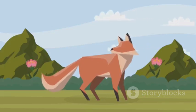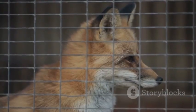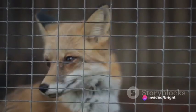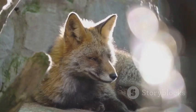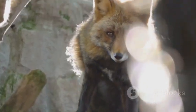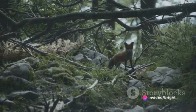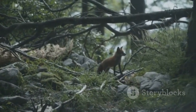Moving to literature and film, who can forget the charming and wily character of Mr. Fox in Roald Dahl's Fantastic Mr. Fox? This crafty character, brought to life in the stop-motion film by Wes Anderson, embodies the fox's reputation for cunning and resourcefulness. Even in modern media, the fox hasn't lost its appeal. The Firefox web browser logo features a fiery fox encircling the globe, symbolizing speed, adaptability, and global reach. So, whether it's through ancient tales or modern logos, foxes continue to be a symbol of cunning, adaptability, and mystery in our culture.